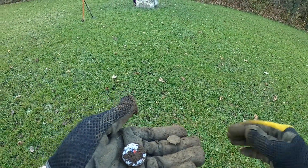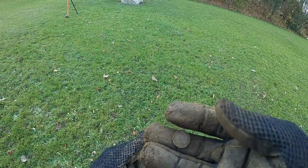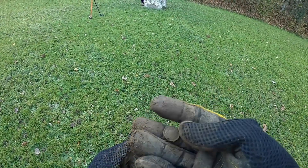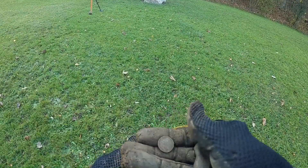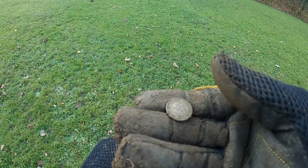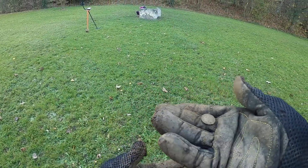Well, this hunt started off pretty well — half a dozen holes, three coins. It's not normally like that. Another five wrapping. I thought that was an old one — 1935 — but it's not, it's 1985.